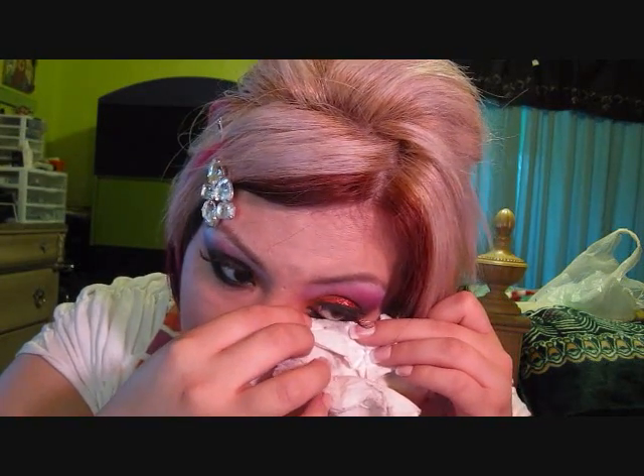Thank you for everybody who joined — it was kind of tough. The boyfriend has allergies, and from seeing him have allergies, my allergies started acting up. So excuse the makeup, because it's a mess — the eyes have just been watering everywhere.